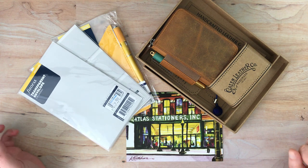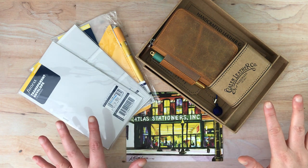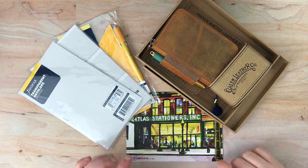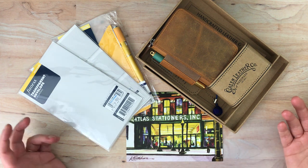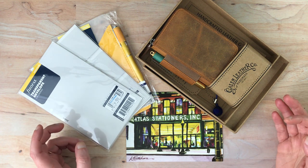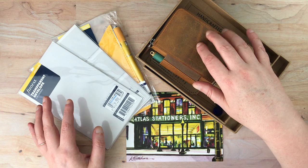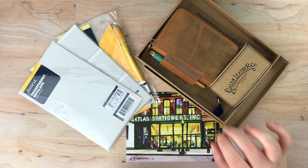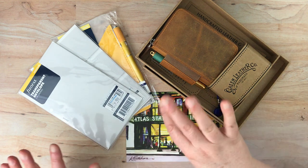Hello again everyone. I'm here with a new stationery store find online and some of the items that I purchased at the stationery store. These were purchased from Atlas Stationers, located in Chicago in the USA. I found them online looking for interesting new stationery supplies and they had quite a variety of things I had not seen elsewhere. I also wanted to share how I am using this little Galen Leather item here, which I'm saving for last since it's the more exciting thing.